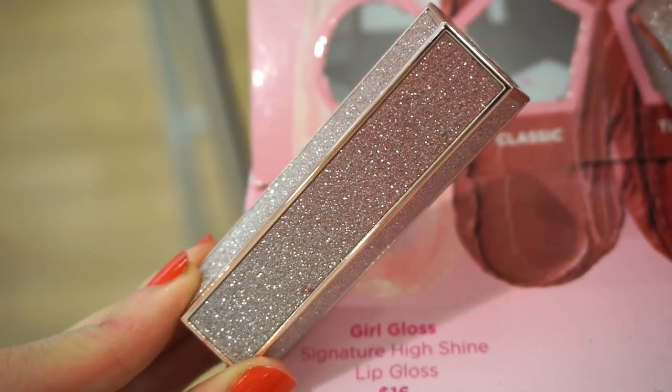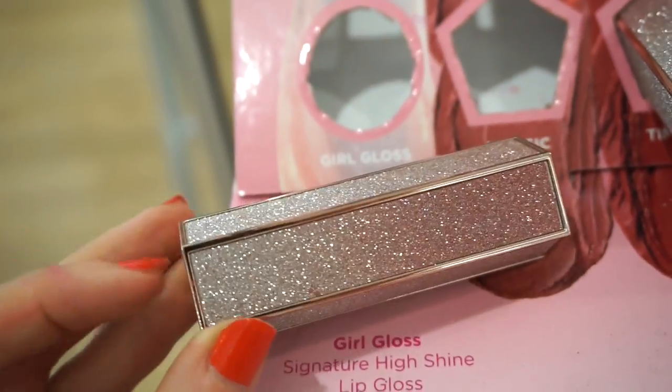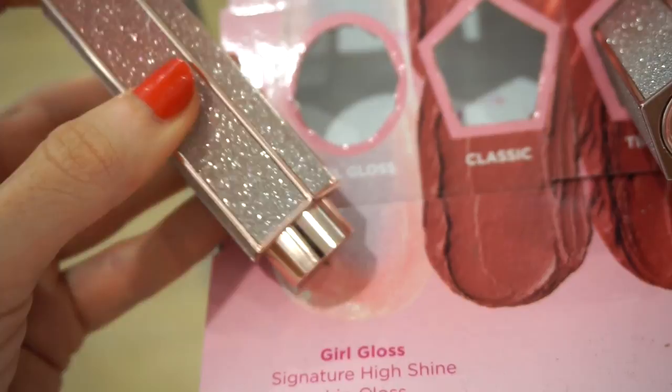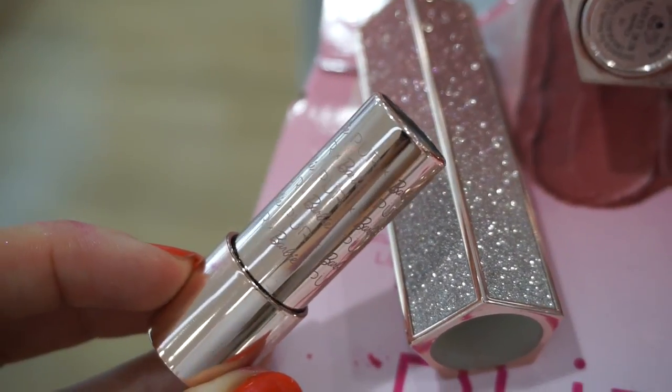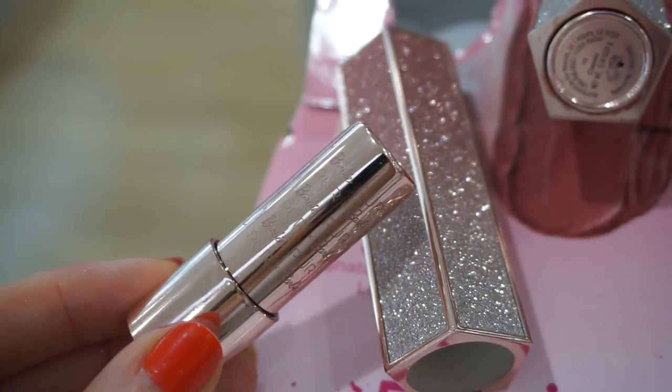The way you open it is you push this piece down and then the lipstick pops out from under there and you just pull it out. I love the fact that it says Pure X Barbie all over the bullet — it just adds a nice touch to it.